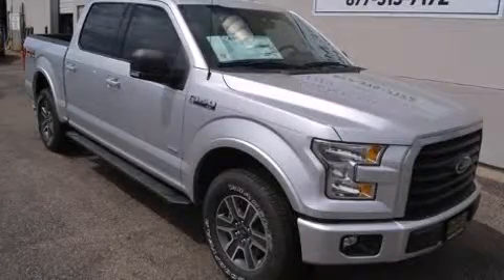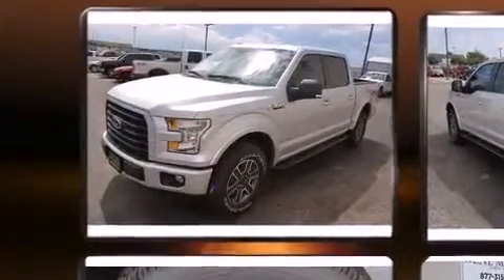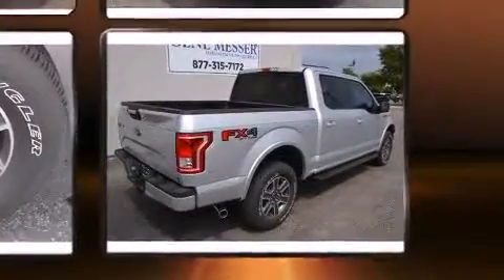Take command of the road in the 2015 Ford F-150. Smooth gear shifts are achieved thanks to the refined six-cylinder engine. And for added security, dynamic stability control supplements the drivetrain. Four-wheel drive allows you to go places you've only imagined.